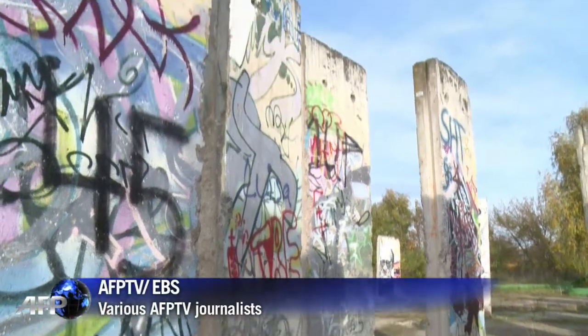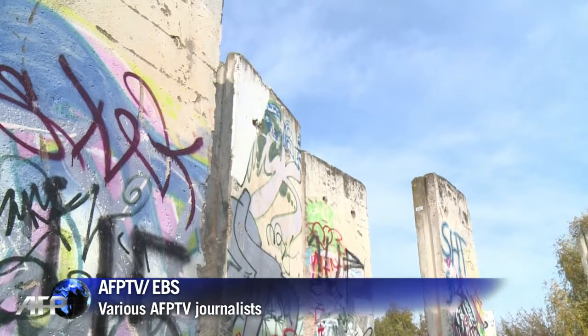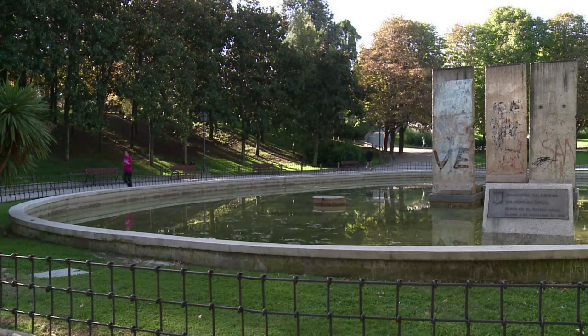As the world marks a quarter century since the fall of the Berlin Wall, these physical pieces of history are more valuable than ever.